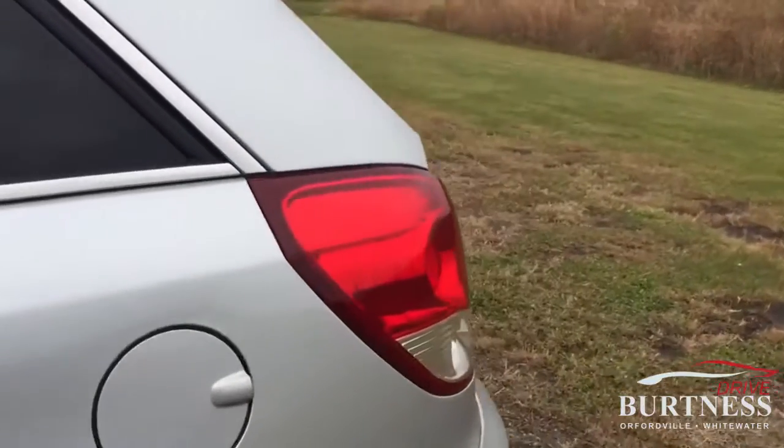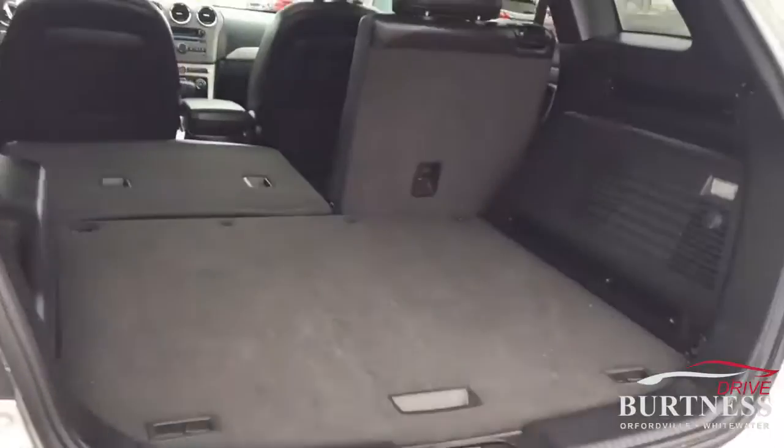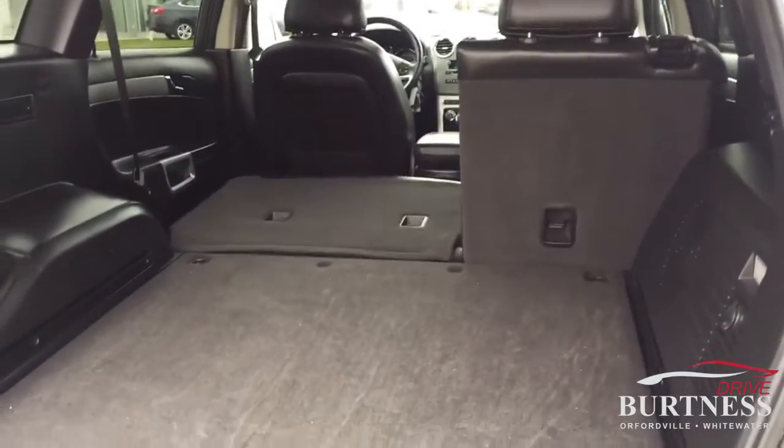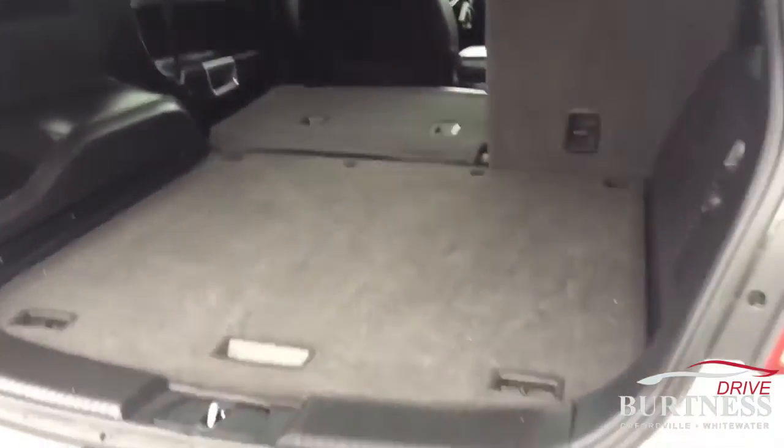Take a walk around in the back. I'm going to show you the cargo room in the rear with one of the seats folded down — they do both fold down, so if you need that extra cargo space.